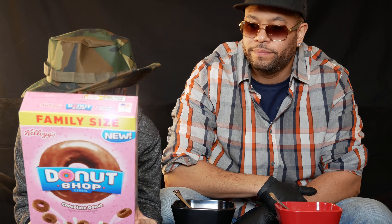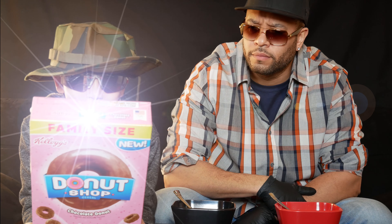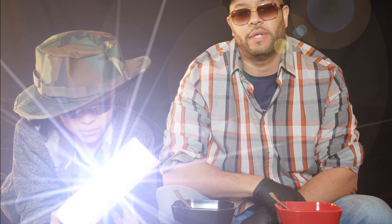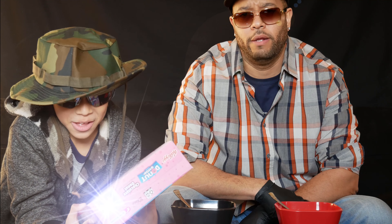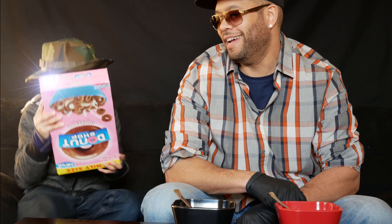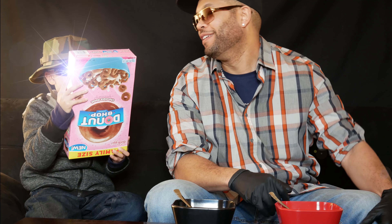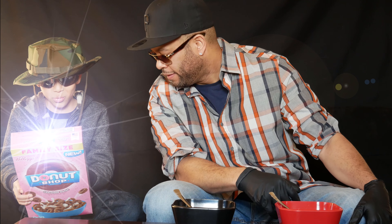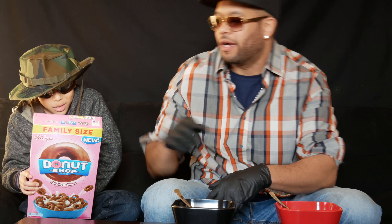Why did the donut shop run slow? Because the donut shop manager was an alcoholic, drug abuser, with a history of domestic violence charges... and a tobacco problem. No — because it always went back four seconds. I don't know what your answer was.